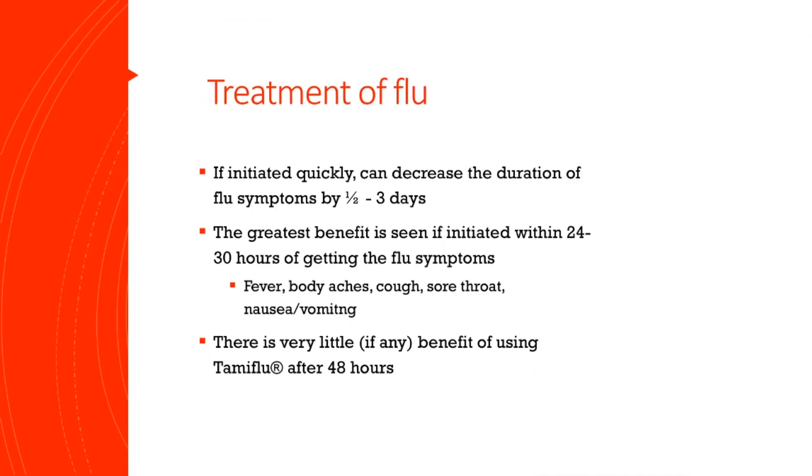As I'm sure you're aware, Tamiflu is used to treat seasonal influenza, or the flu. And if you begin using it quickly, it can decrease your flu symptoms by a half a day to up to three days. For anyone that's had the flu before, you know you want to get rid of those symptoms as quick as possible. That's why we see Tamiflu fly off our shelves during peak flu season. The greatest benefit is seen if you start taking it within 24 to 48 hours of having flu symptoms, so get to a doctor as soon as you can.